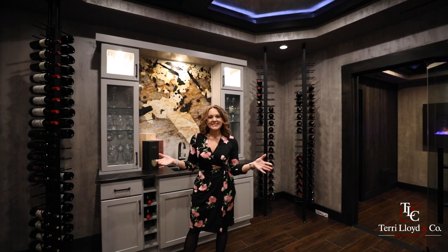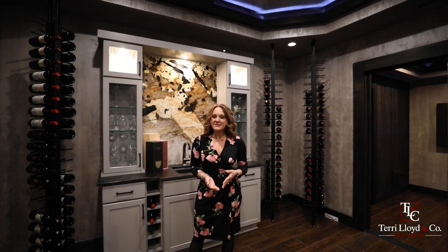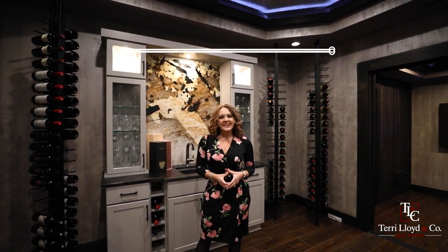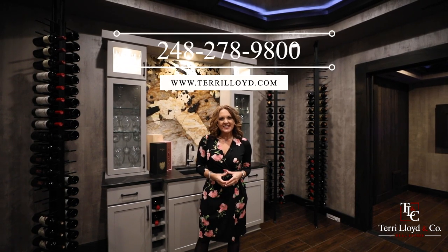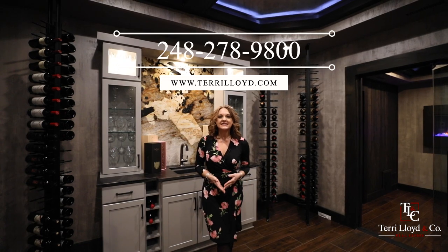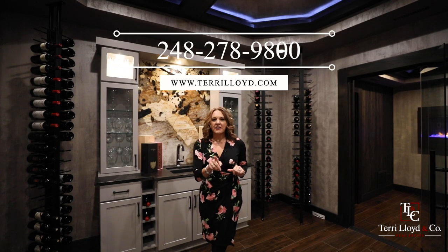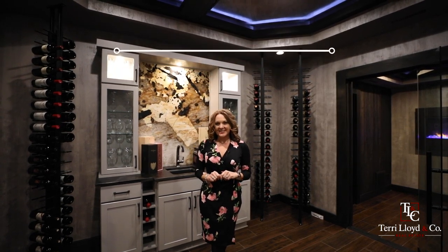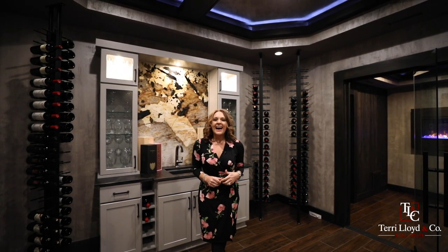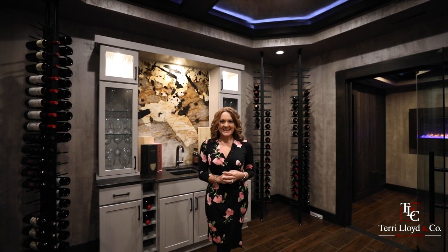Thank you for joining the tour today. Again, my name is Terri Fennell. If you'd like some more information about this spectacular home, you can reach us at 248-278-9800, or you can check out our website at TerriLloyd.com — we'll have some more information for you on the link below. If you or anybody you know is looking to buy, sell, or invest in real estate, I hope you'll give us a call. We would love to help you out. Have a great day!